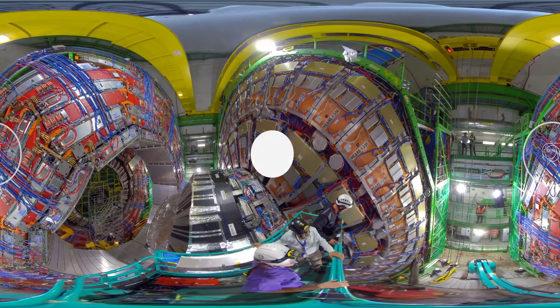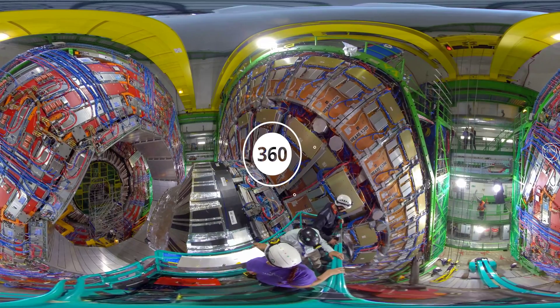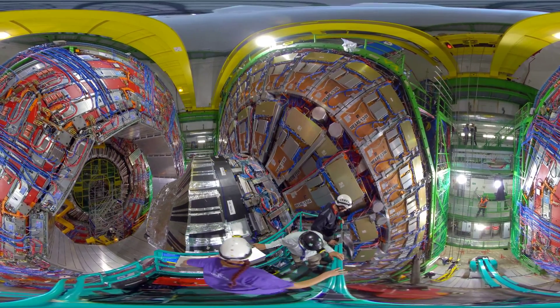Welcome to CERN. Welcome to the Large Hadron Collider. The Compact Muon Solenoid is right in front of you in all its glory.